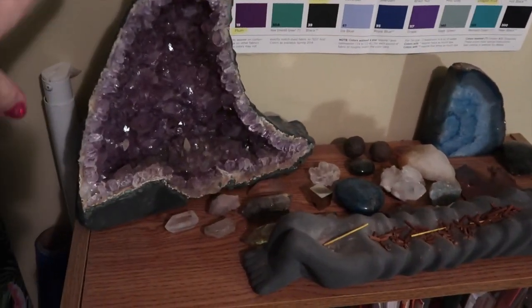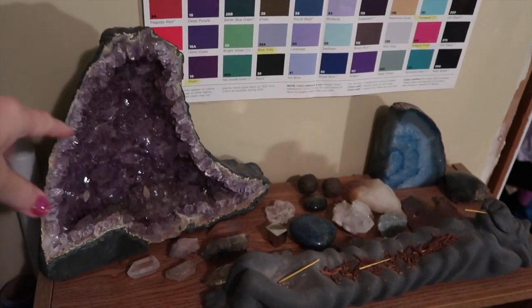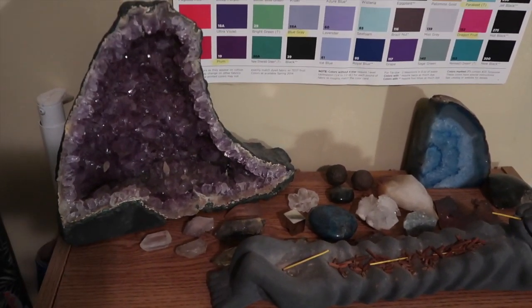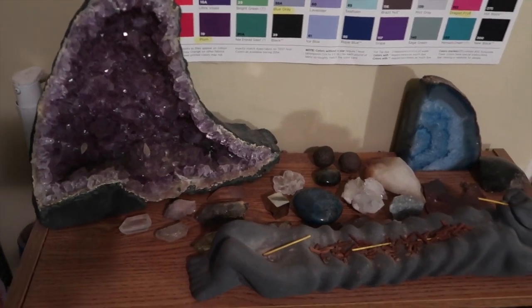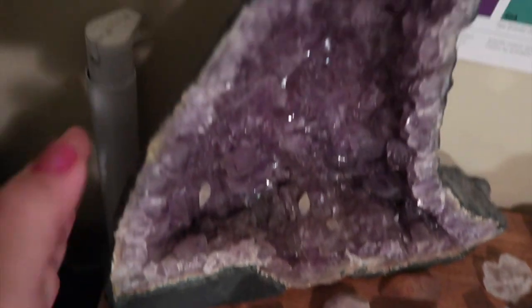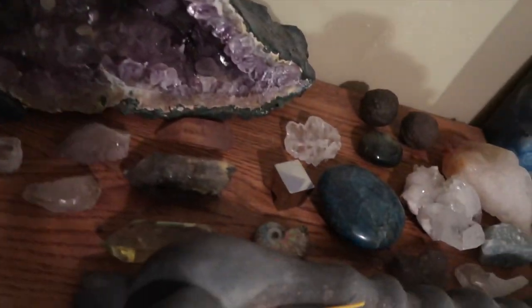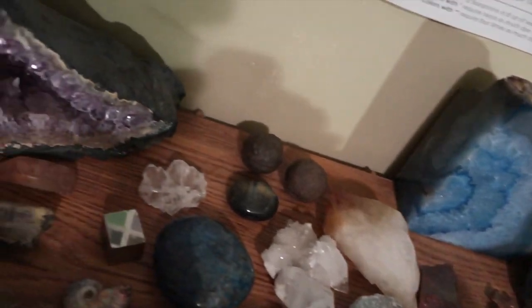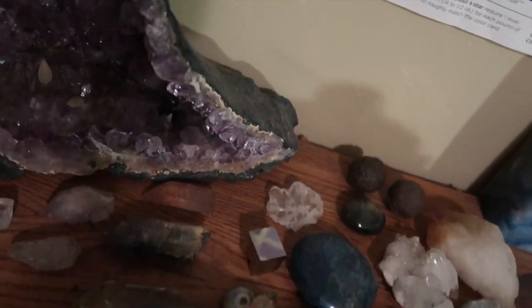I'm going to show you where I keep mine. This is my collection that I keep in my office of my favorites. I should not pick favorites, but this is where I keep my shaman stones with my amethyst and my other crystals. Just so you can see what I work with a lot.